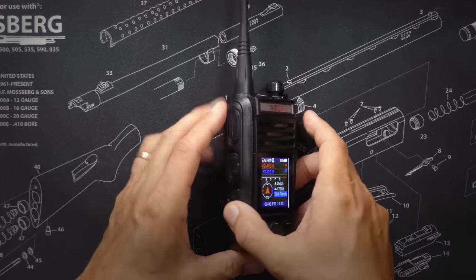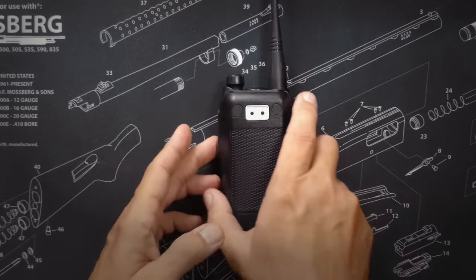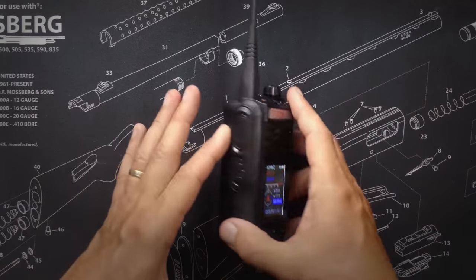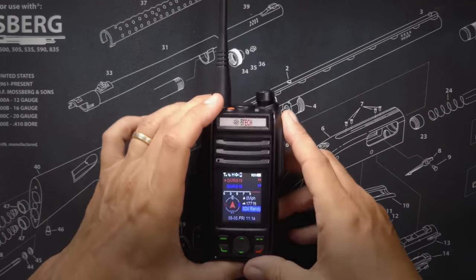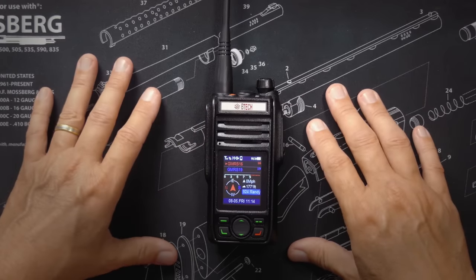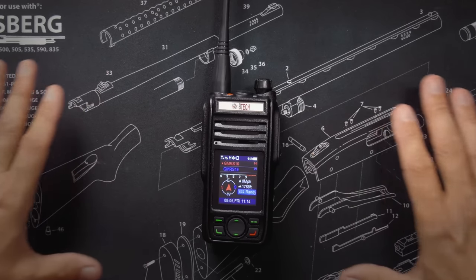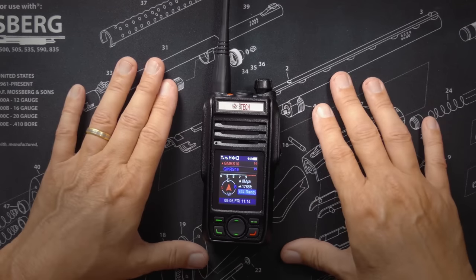This is a GMRS radio, so you do need a GMRS license to transmit on it. You do not need any license to purchase it or to simply listen, as long as you do not press that button. Even though this radio can receive many more frequencies than GMRS, it will only transmit on GMRS frequencies according to the manual. But keep watching because I've got a little surprise about what frequencies you can actually transmit on.